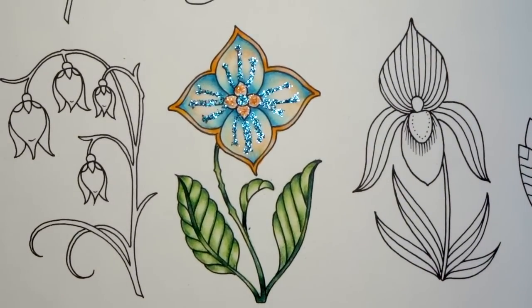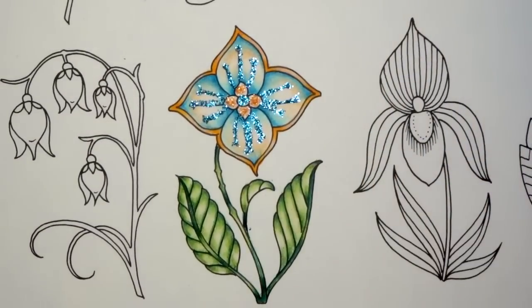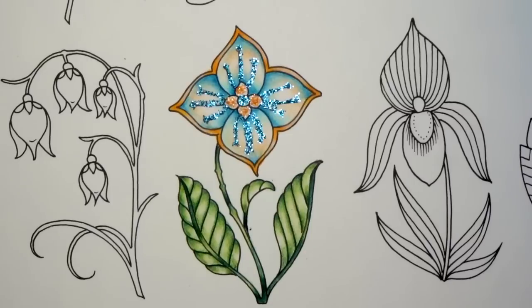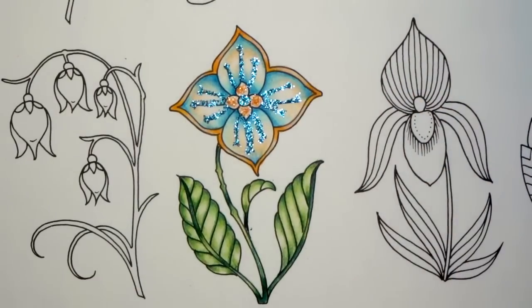I colored this flower with these pencils — I actually called the video the ultimate test — because so many people wanted to see what would happen blending colors that were completely contrasting. They blended really really well and it turned out very beautiful. I'll make sure that video or my entire playlist for the Black Widow pencils is linked.